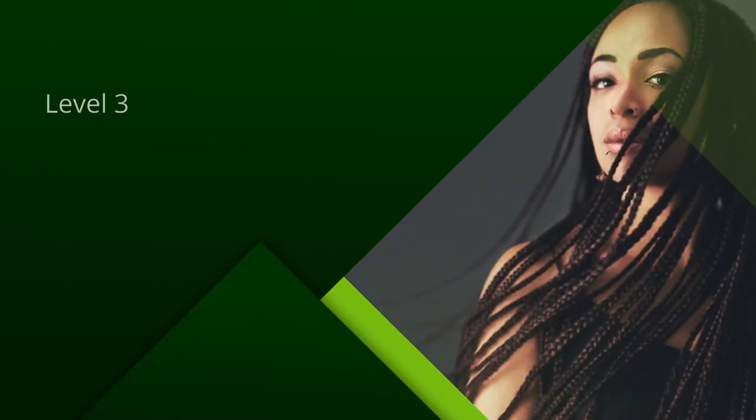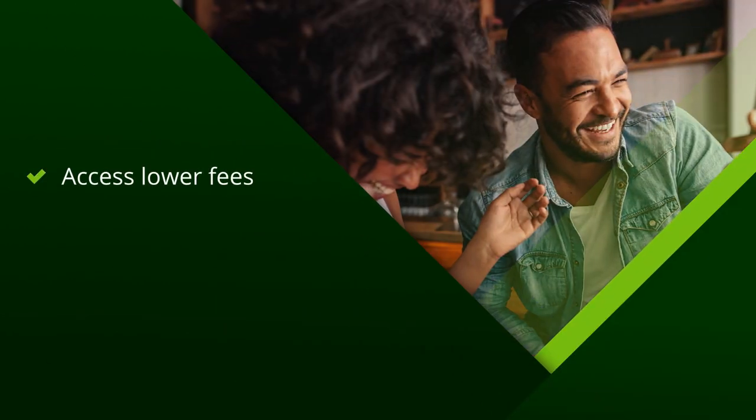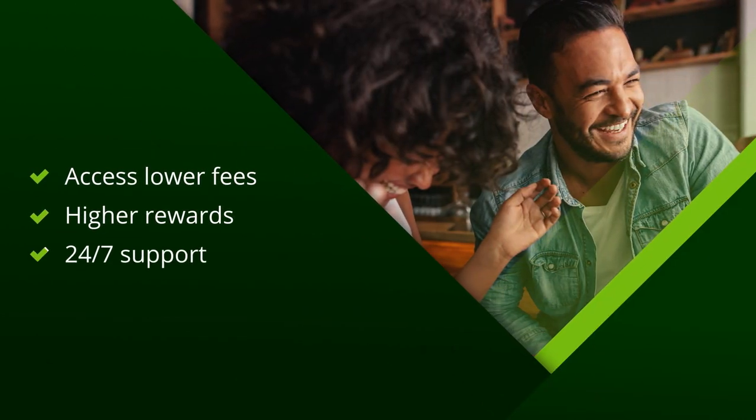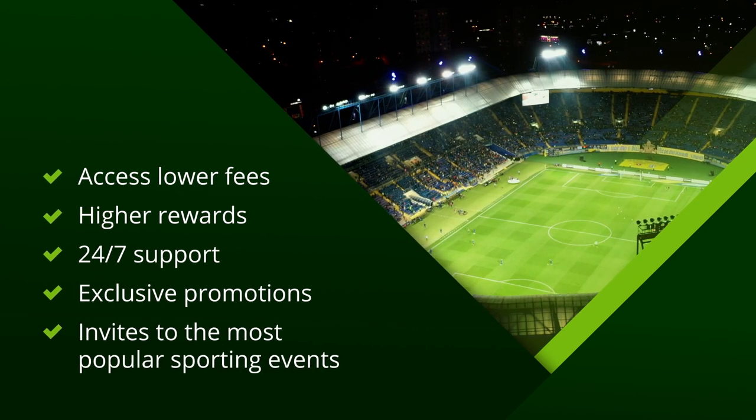Discover the very best Nutella has to offer with our VIP program. Access lower fees, higher rewards, 24-7 support, exclusive promotions, and invites to the most popular sporting events around the world.